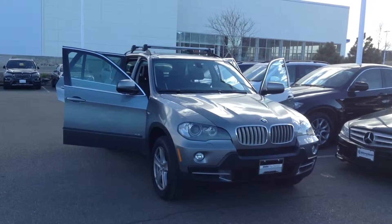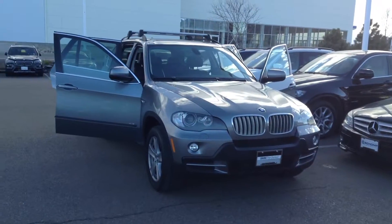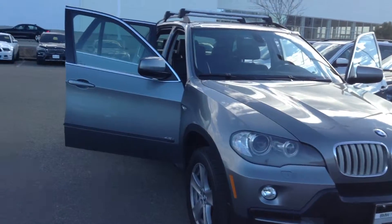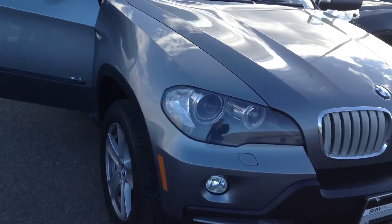Hey, how's it going? It's Jerry Chavez from Shop BMW. Sitting out here in front of the X5 that we recently spoke about over the phone. I wanted to do a quick walk around with you before you come in for your test drive.